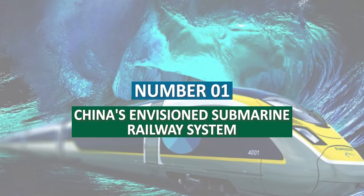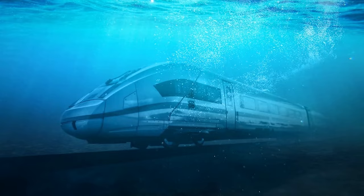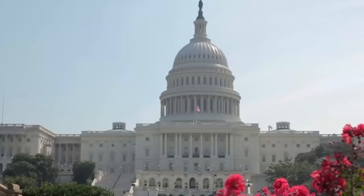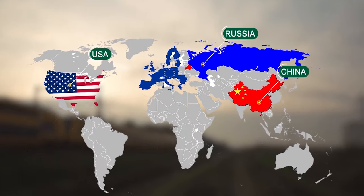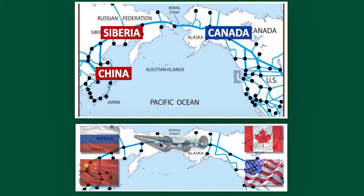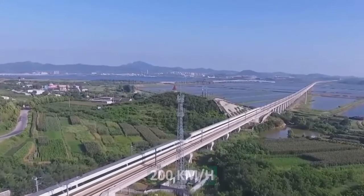Number 1: China's envisioned submarine railway system. Picture yourself traversing the ocean floor aboard a high-speed train — similar to a fish swimming against the current. This grand mega-project aims to transform intercontinental travel and foster stronger connections between nations. The underwater railway intends to bridge the gap between China, Russia, and the United States by reducing travel time. Spanning over 13,000 kilometers, the China Submarine Railway will traverse China, Siberia, and Canada before reaching its final destination in the U.S. It is designed to accommodate over a thousand passengers and travel at speeds of up to 200 kilometers per hour.